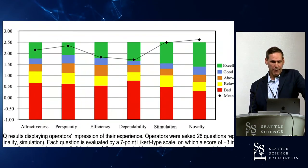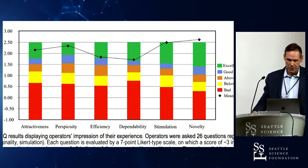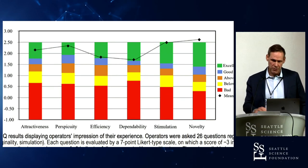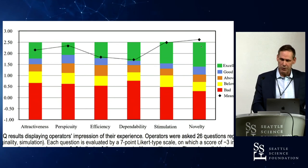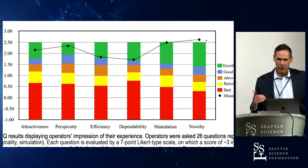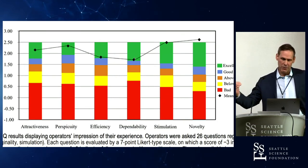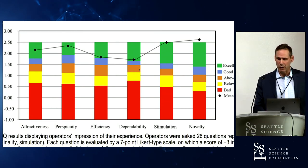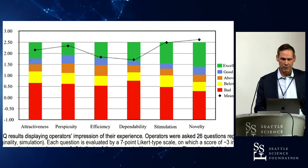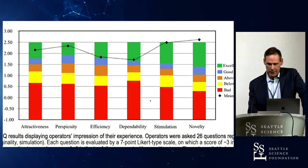We also looked at a usability questionnaire that each surgeon completed at the end — 26 questions. This was my first exposure to this technology, and the novelty of it is what really catches your eye. At first, before you begin to understand how accurate it is, the dependability scores are a little lower, but still in the excellent range. Basically all of the properties scored in the excellent range when we asked the surgeons afterwards.